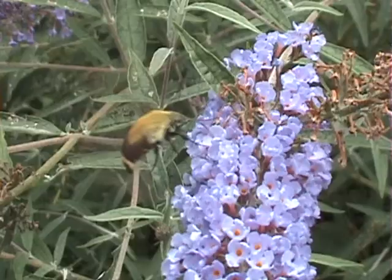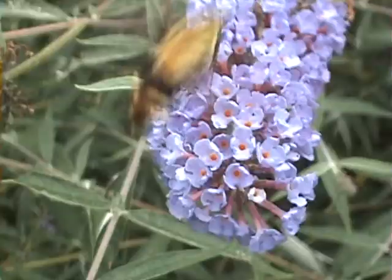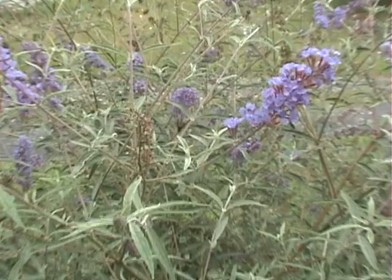Most of these moths are nocturnal, but some species fly during the day. Prior to flight, most species shiver their flight muscles to warm them up. During flight, their body temperatures may surpass 40 degrees Celsius, which is equivalent to 104 degrees Fahrenheit.